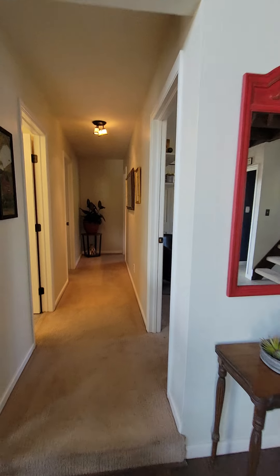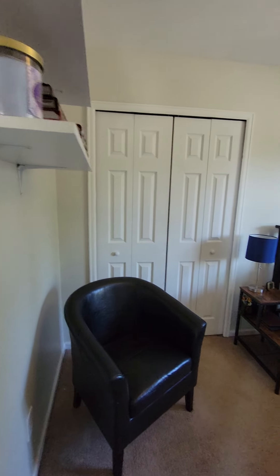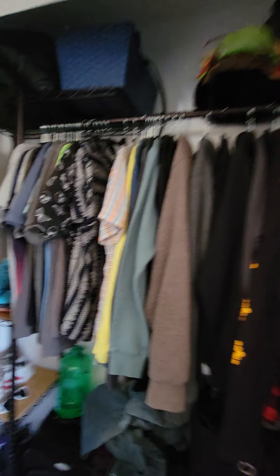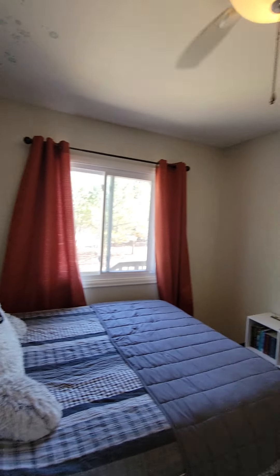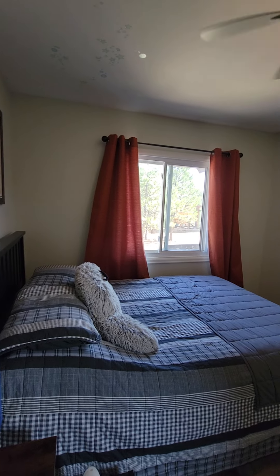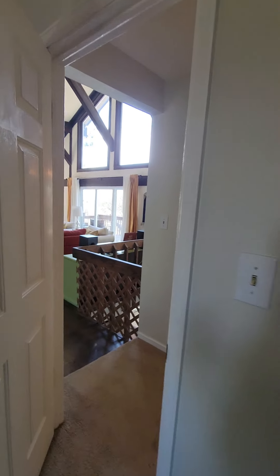Let's go down the hallway from the entry. We've got the first bedroom. It's a good size bedroom — faces the front. Closet space is a standard, I'd say six-foot closet. The room is probably 10 by 11, 11 by 12 at the most.